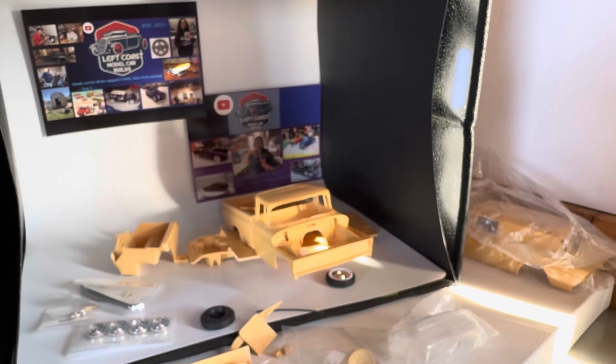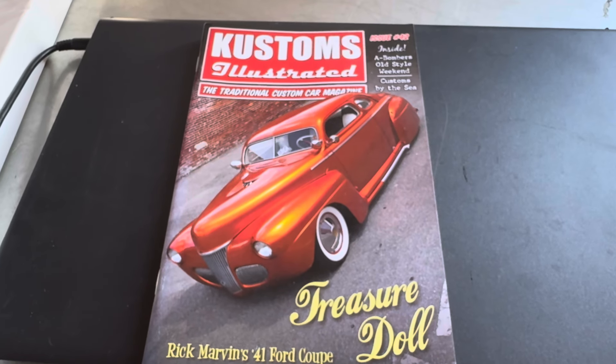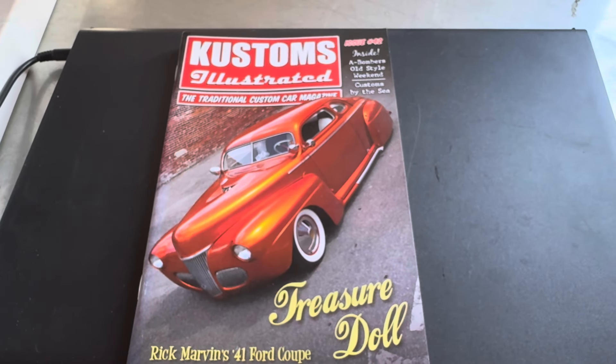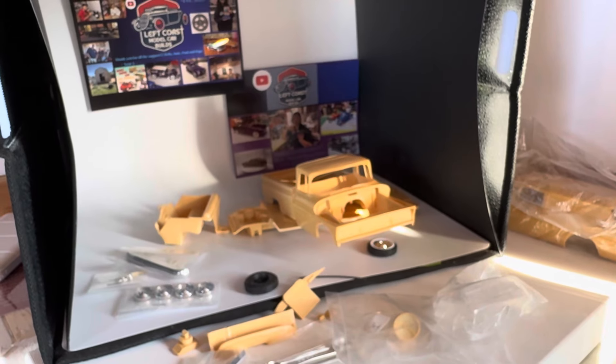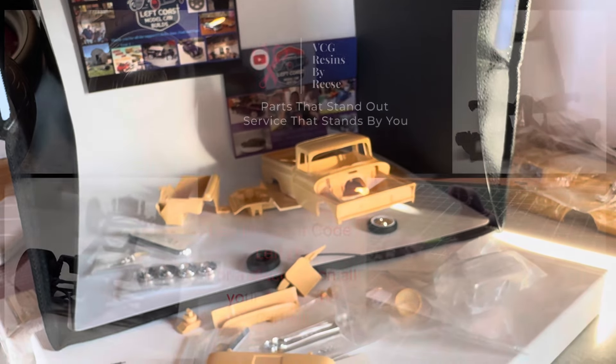So that's about it for today. We got that guy and Customs Illustrated we're gonna check out in a second. That's about it. Give me a second to wrap this up and we'll be back with the magazine.